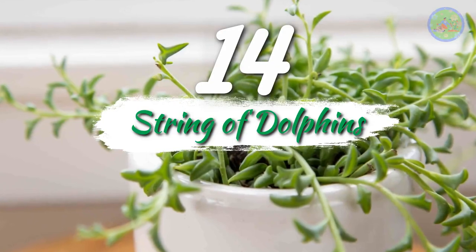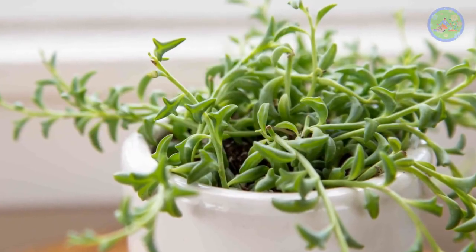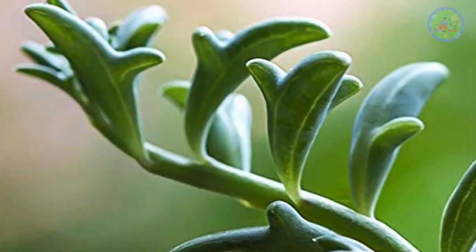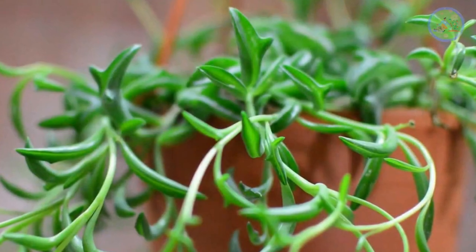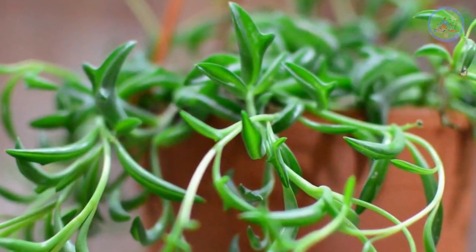Number 14: String of Dolphins. The tiny leaves look exactly like swimming dolphins. The technical name is Senecio peregrinus. You must add this plant to cart today and search for it on Google.